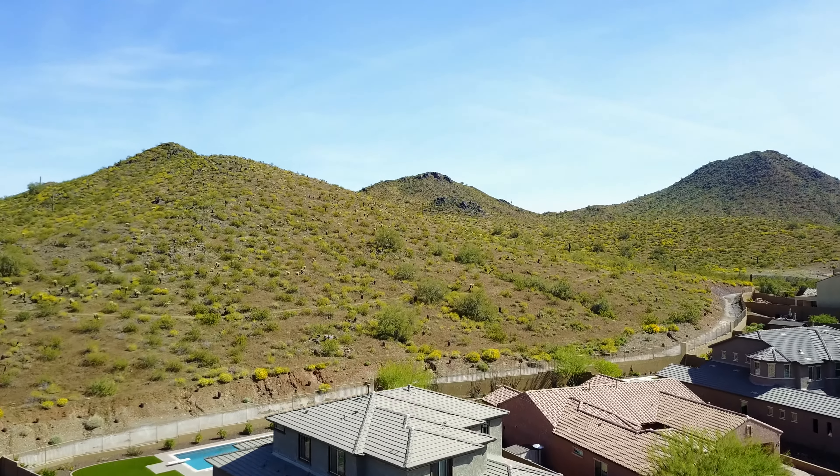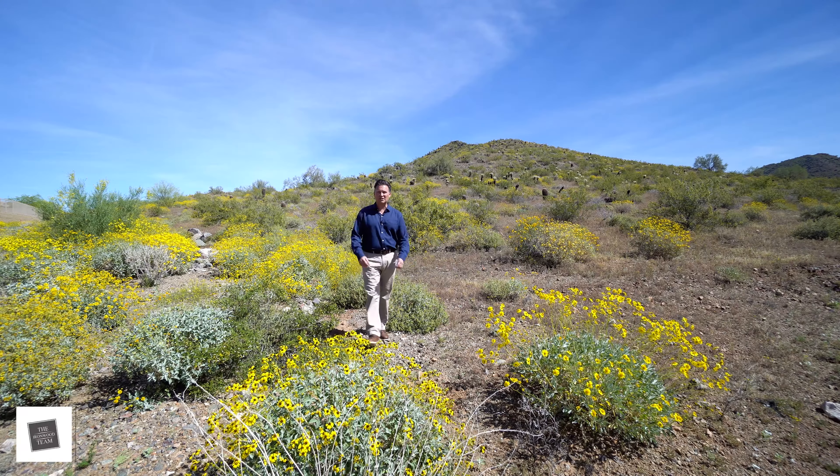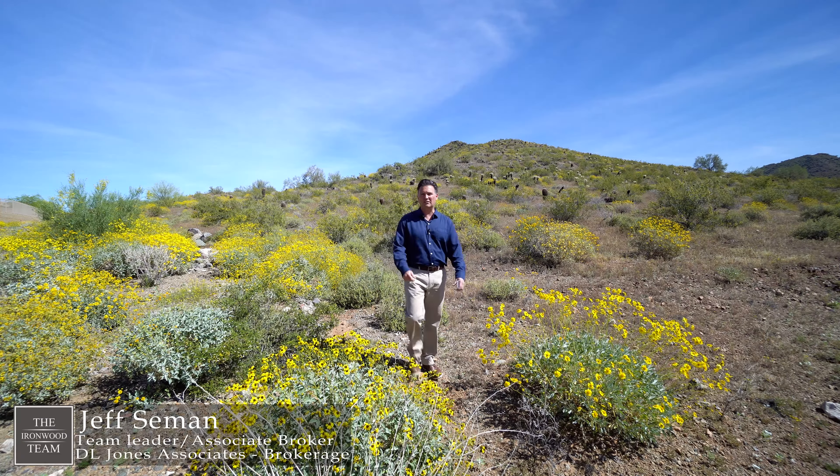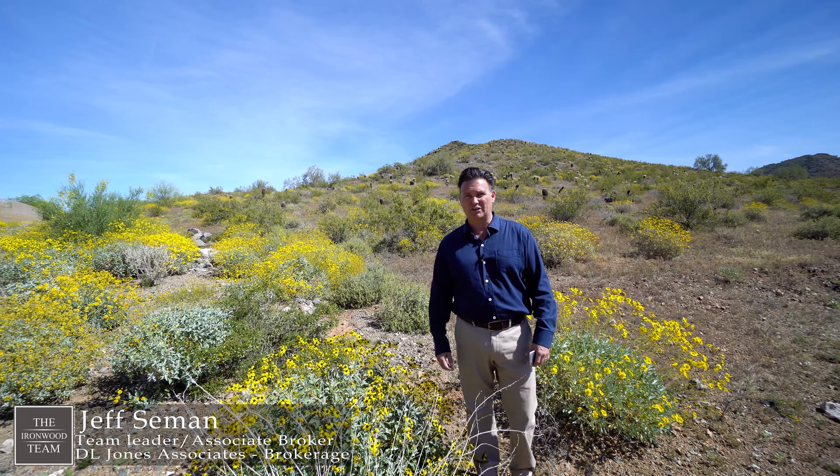I'm in the Sonoran Preserve just outside of Phoenix, Arizona, just steps away from our brand new listing at 26731 North 14th Lane in the award-winning community of Fireside at Norterra. Let's go take a look.